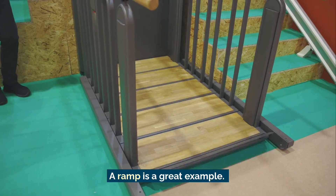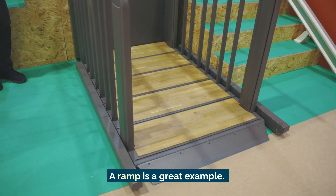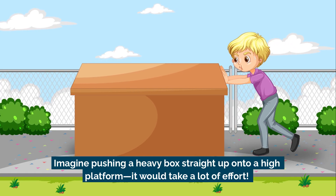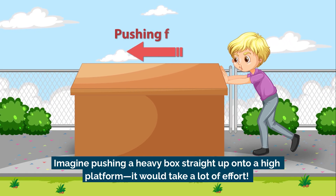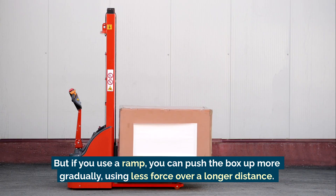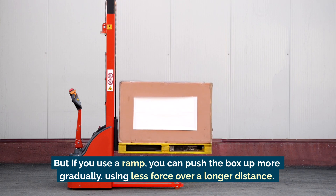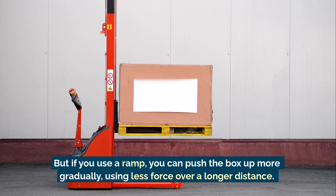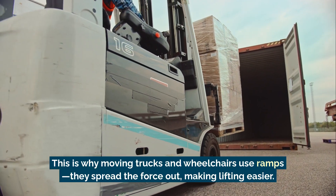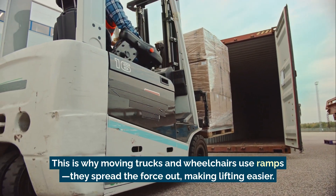A ramp is a great example. Imagine pushing a heavy box straight up onto a high platform — it would take a lot of effort. But if you use a ramp, you can push the box up more gradually using less force over a longer distance. This is why moving trucks and wheelchairs use ramps: they spread the force out, making lifting easier.